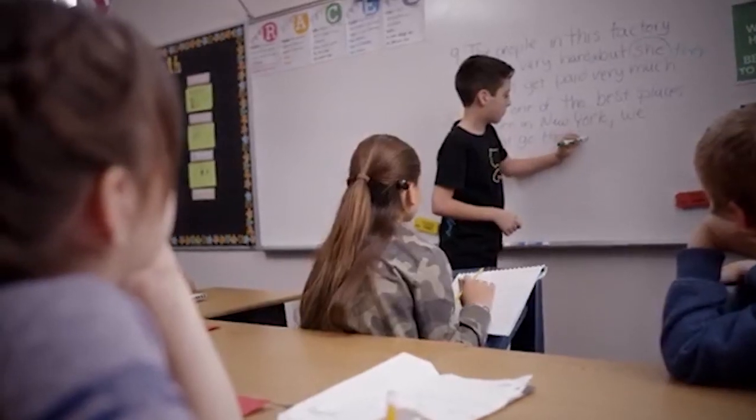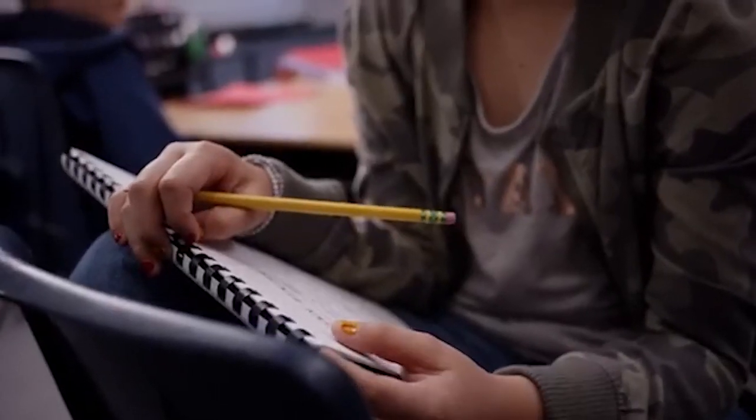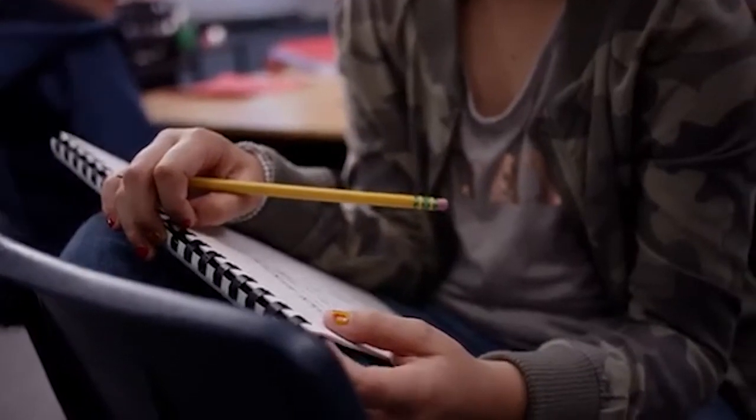Please enjoy our short video highlighting the benefits of the MiniMic 2 Plus. I'm Michelle Amorias. I'm a fourth grade teacher and I have a student named Bella who wears a Baja 5 sound processor. She's a good student — A's and B's. She works hard, she does well on tests, she's just a well-rounded kid.